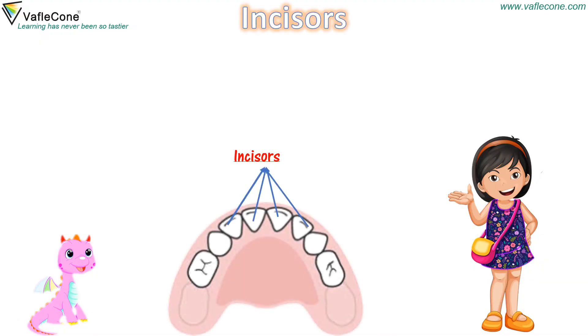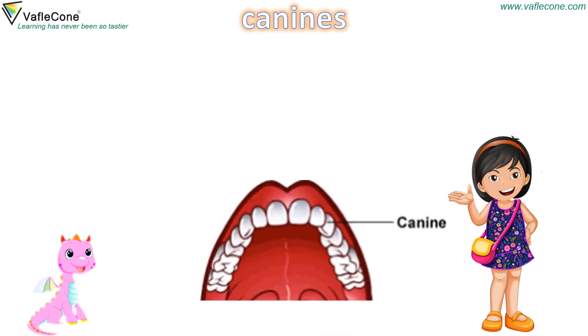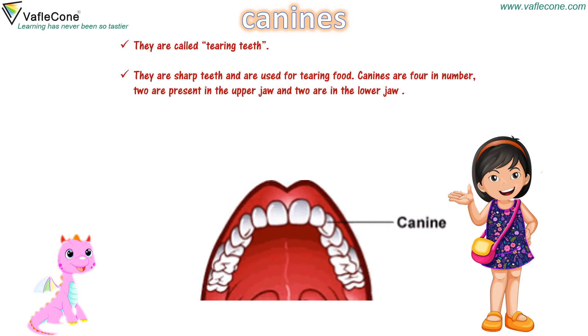Incisors — they are also called biting teeth and help in cutting and biting the food. There are 8 in number — 4 in the upper and 4 in the lower jaw. Canines — they are called tearing teeth. They are sharp teeth and are used for tearing food. Canines are 4 in number: two in the upper jaw and two in the lower jaw.